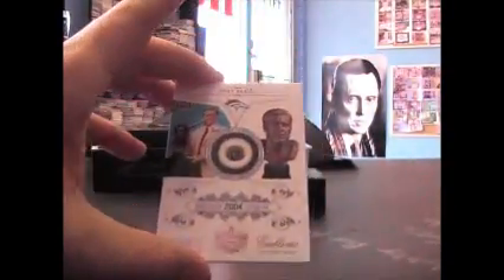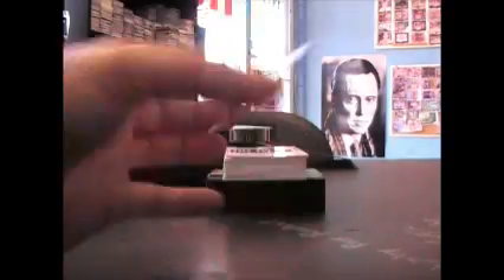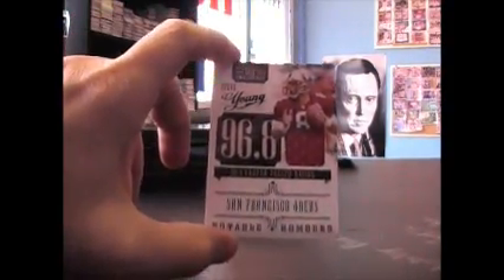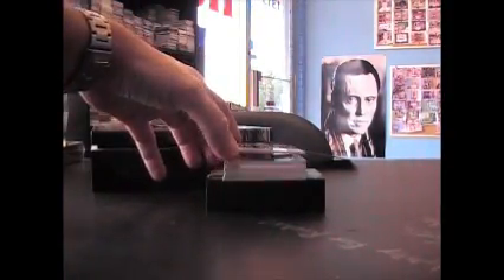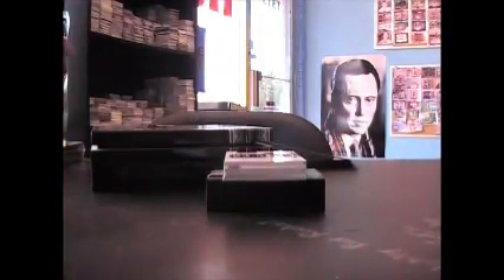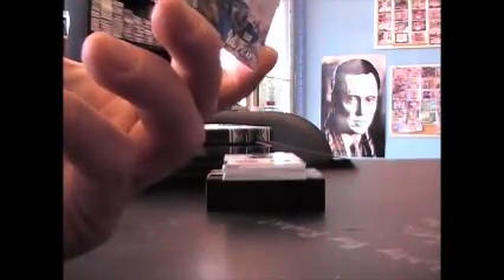Alright, here we go: John Elway 99, Don Maynard 99, Tony Romo 99, Frank Gore 99, Steve Young jersey, Ernie Davis jersey 99, Michael Strahan jersey 99.